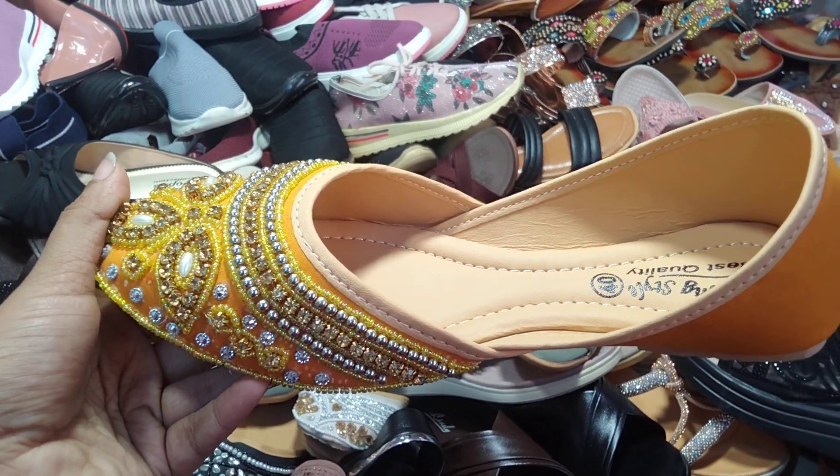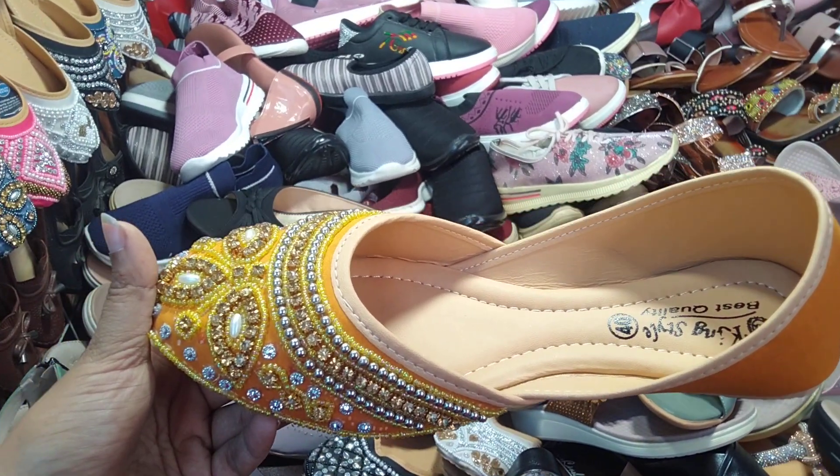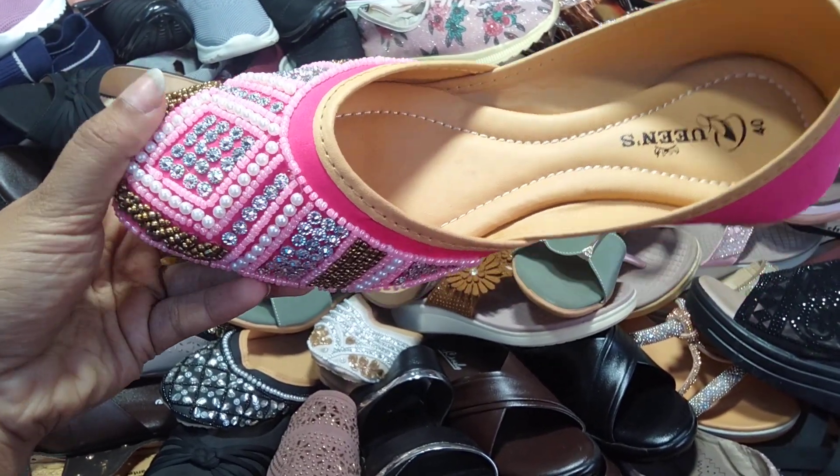It has different designs. It's very $500. The price is $500. There's a pink color — it's a very beautiful look.